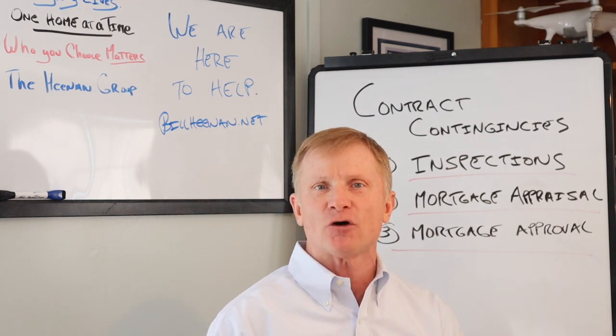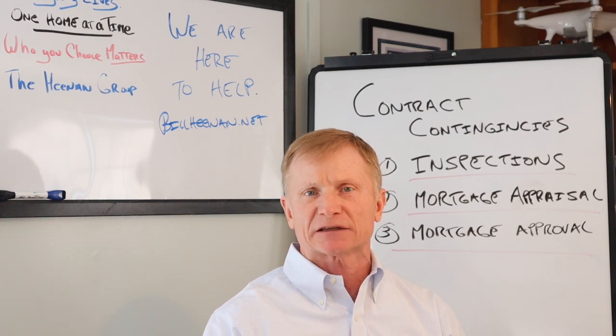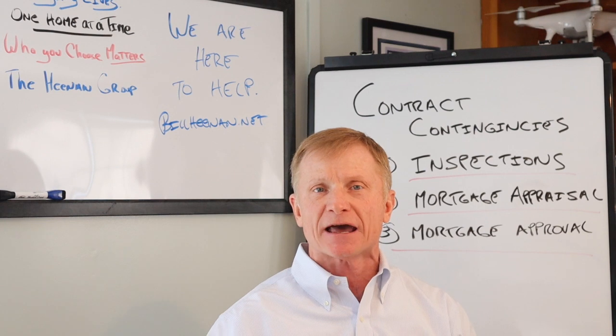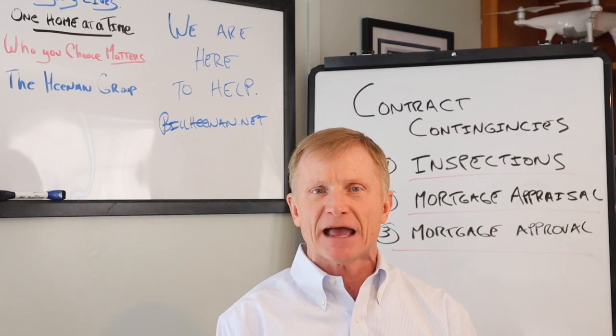I hope you didn't mind my phone ringing in the middle of the video there, but as always, if you like some of the information that you're hearing from our shows, please click the subscribe button on the bottom right-hand corner, and you can always visit us at our website, www.billheenan.net. Reach out to us. We're always looking forward to hearing from you, and have a great day.